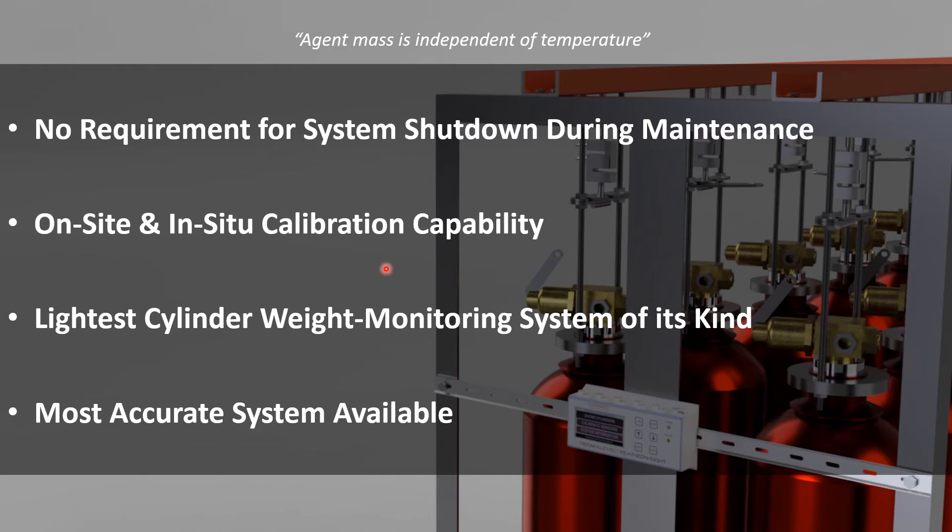We have our on-site and in-situ calibration capability. This is part of the requirements where you do not need to shut the system down. An individual load cell on this system can be calibrated individually, meaning the remaining cylinders can remain fully operational throughout. It is the lightest cylinder weight monitoring system of its kind and the most accurate system available. We are accurate to 100 grams of the true weight — you're viewing a 100-gram change in a difference of weight. That is less than 1% accuracy for agents above 10 kilograms.